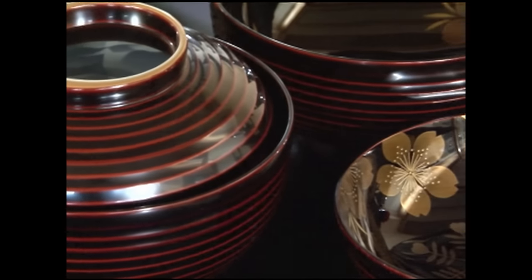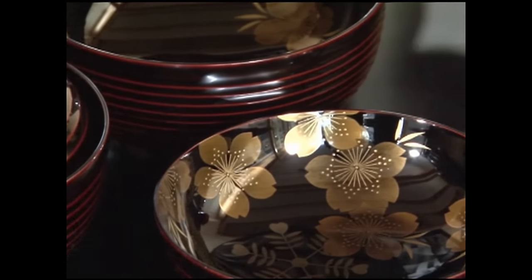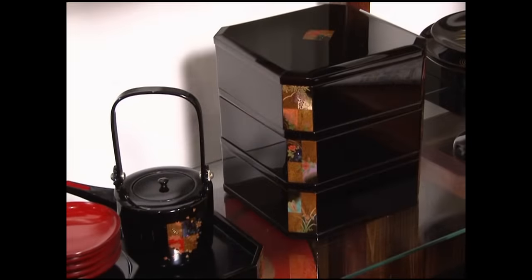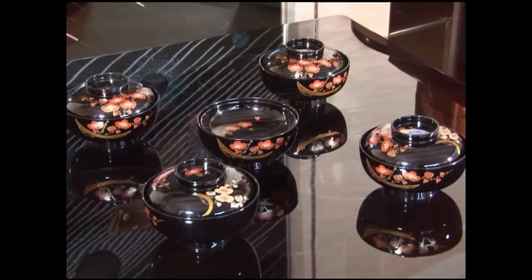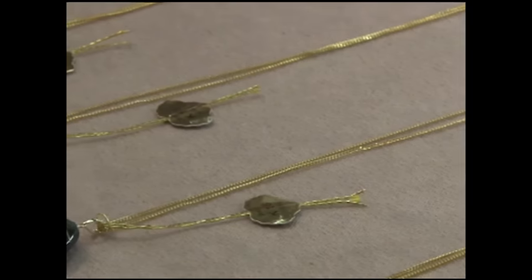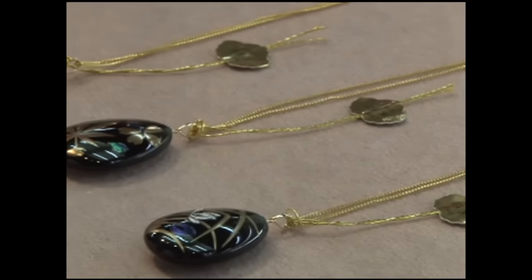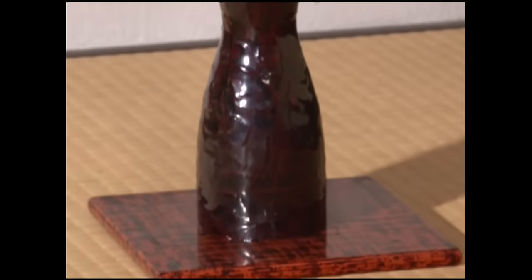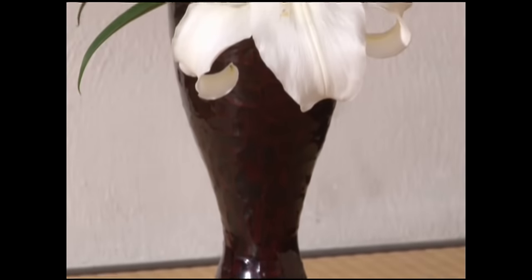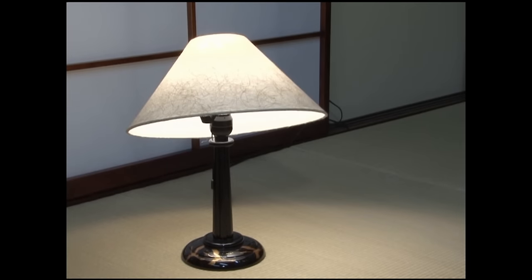From the carving of the wooden base to the decorative finish, each piece requires more than 20 separate processes. As well as tableware, the same techniques are used to produce accessories, flower vases, and even lamp stands.